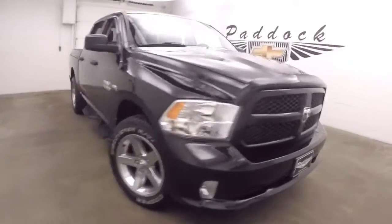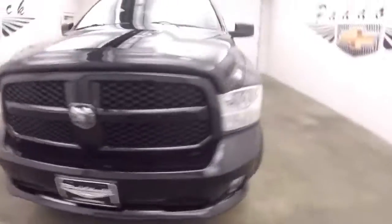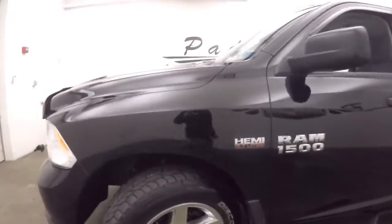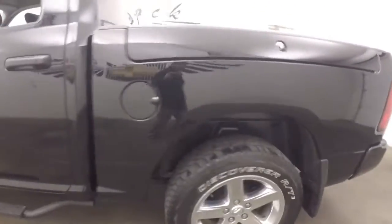It's a 2013 Dodge Ram 1500. It has a 5.7 liter Hemi in it. Nice big chrome wheels. Nice beefy all-terrain tires.